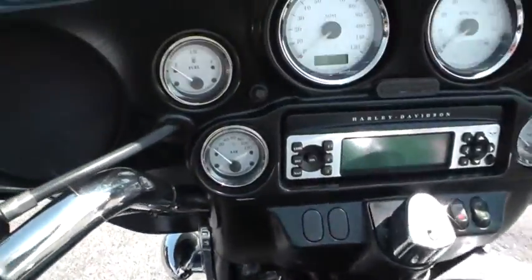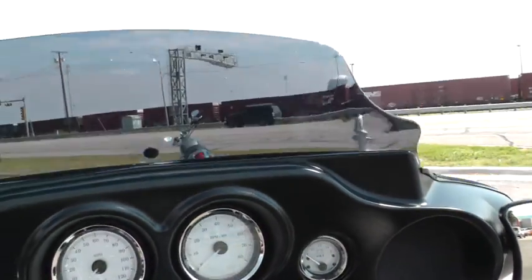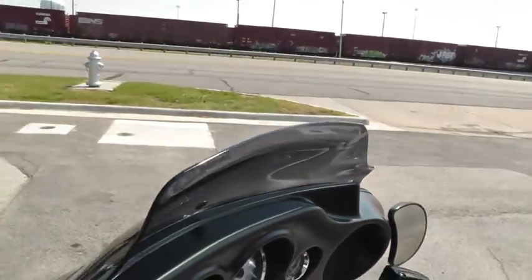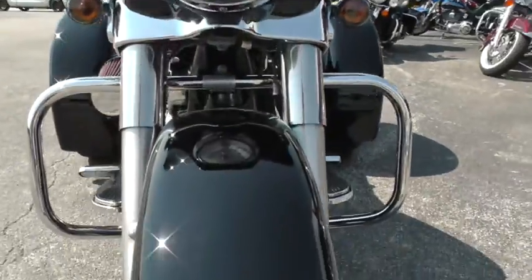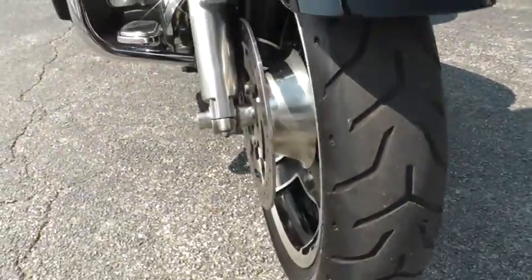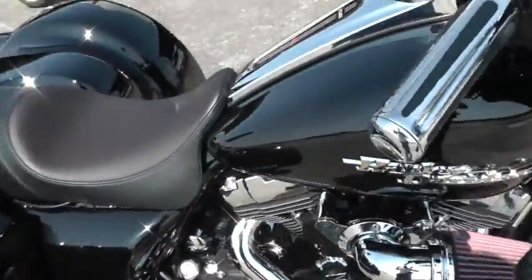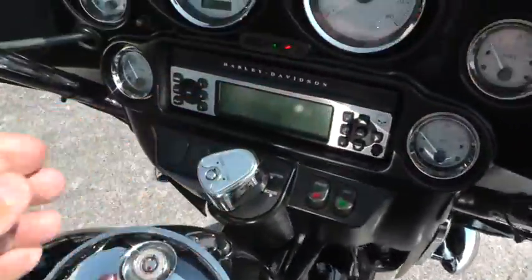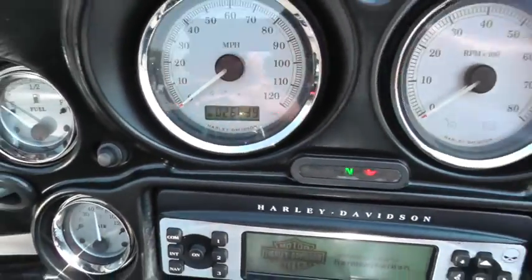The dash looks real good on it. It's got a cool little sculpted, low-profile windshield. Good tire on the front here as well. All the chrome and aluminum looks good. The trike has 26,639 miles on it.